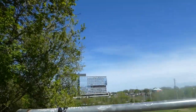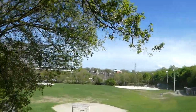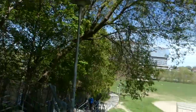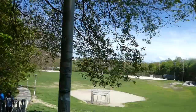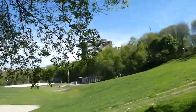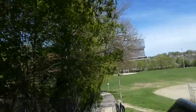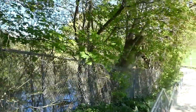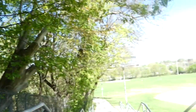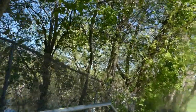I see a body of water right down there. A lot of people come here to get their exercise. There is a little pond right here. I don't see any ducks or geese.